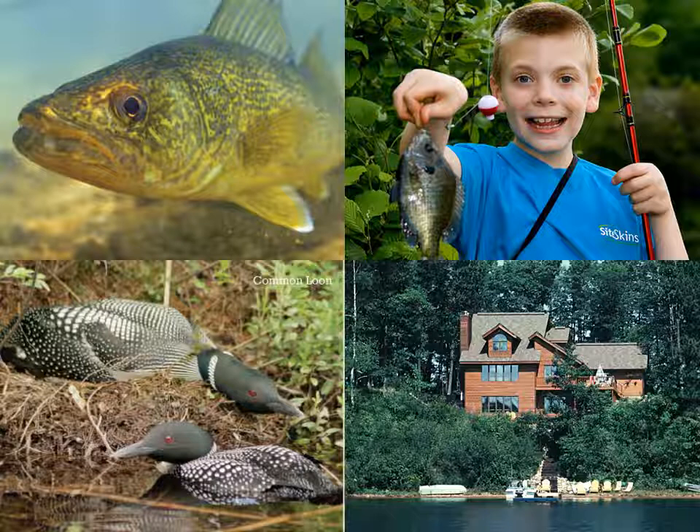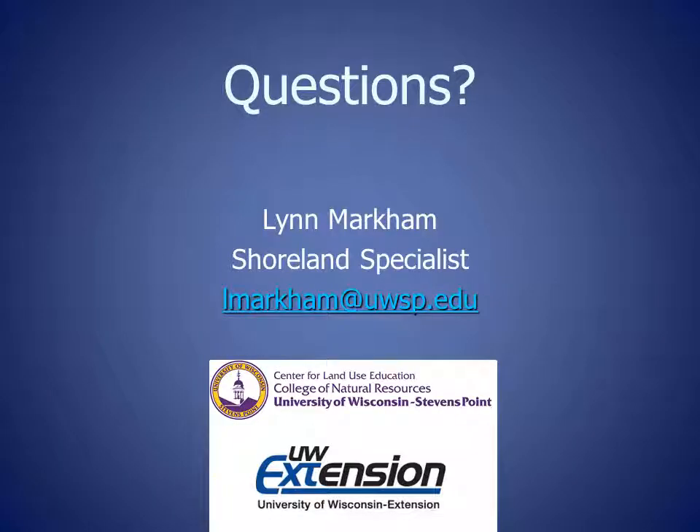Each one of us, from the subdivision developer, to the lakefront property owner, to the recreational lake user, has an impact and an opportunity to help protect the future economy and quality of life in Wisconsin. Thank you for joining me for this shoreland zoning update. If you have any questions, please feel free to contact me, Lynn Markham, at the email shown below.